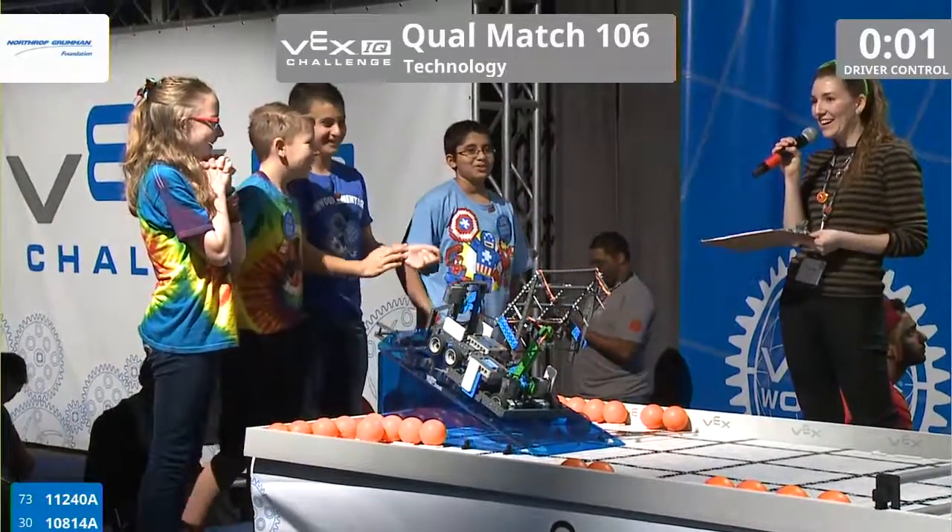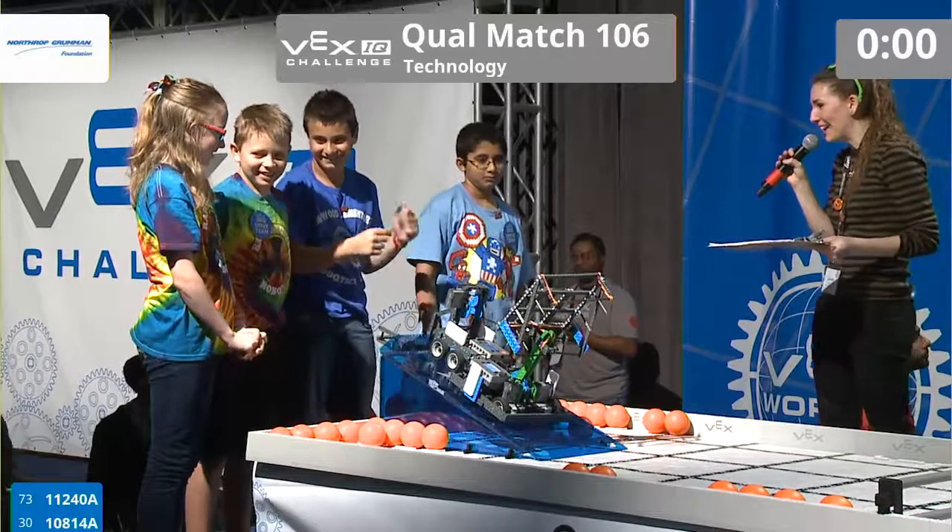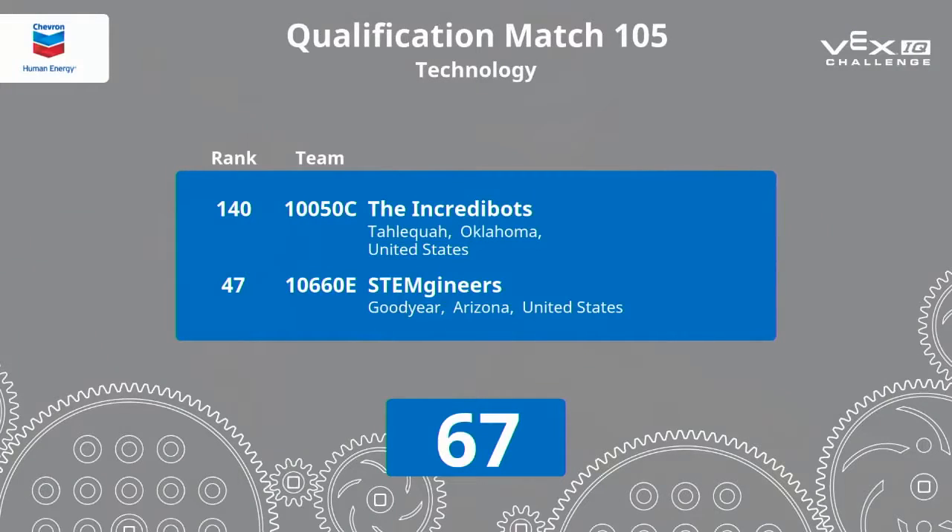And 2-1. That's it for Match 106. Great job, guys. And we're going to send it over to Charles. Thank you very much.